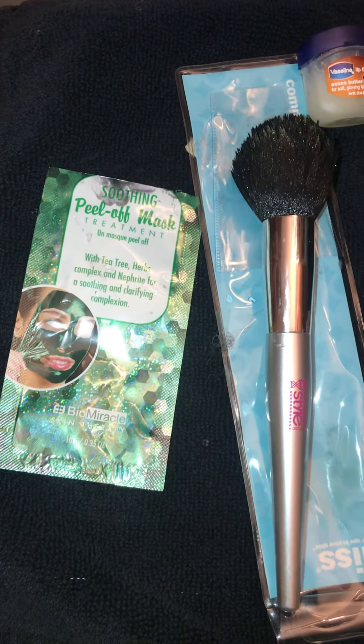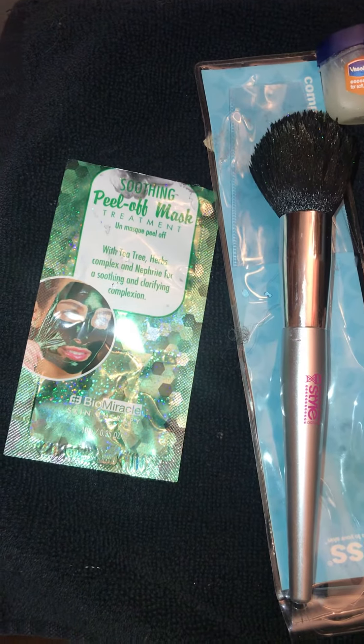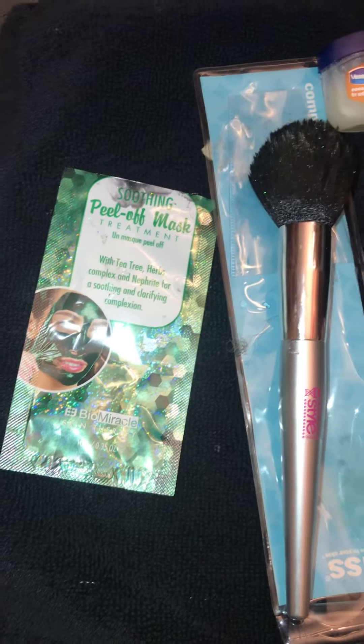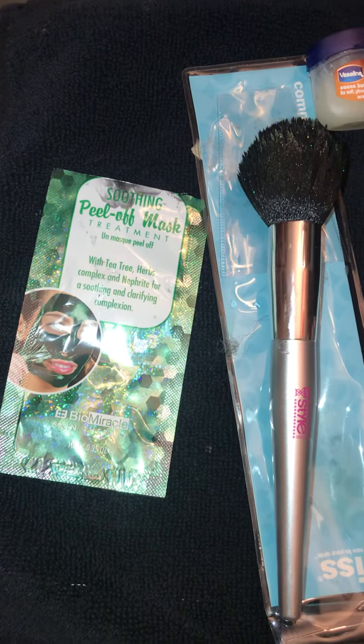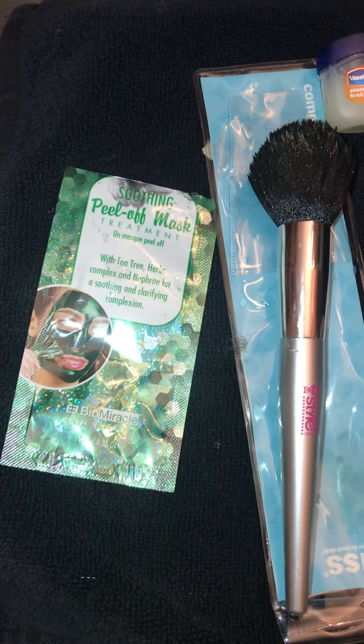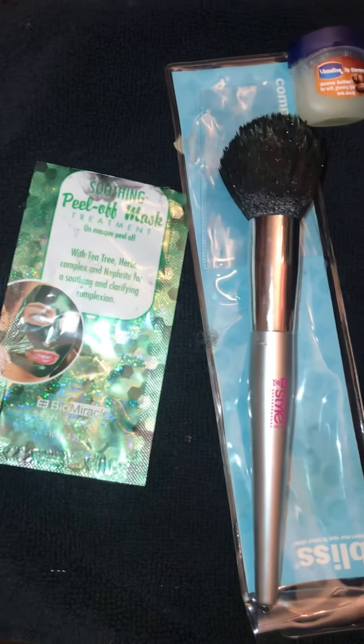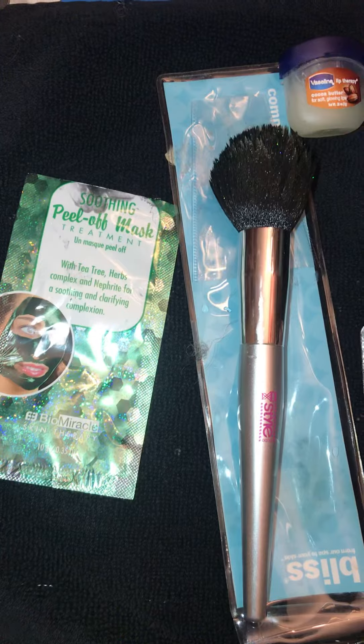I just want to take you through my little night skincare regimen — it's very simple and I just want to share it with you. You're looking at the soothing peel-off mask. It had all the sparkly things in it and it left my face feeling so fresh and so clean — clean with a little bling.